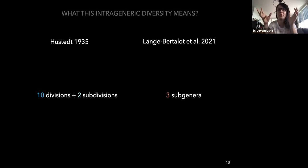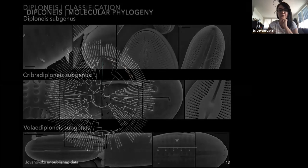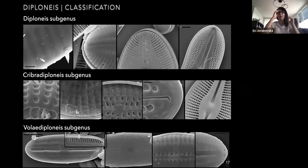The reason for dividing into subgenera rather than genera was basically because of the uncertainties about whether the longitudinal canal is a strong morphological synapomorphy that keeps the whole group together. But they certainly acknowledge the striking morphological diversity within the genus by subdividing it into three subgenera: Diploneis subgenus, Cribra Diploneis subgenus, and Vola Diploneis subgenus.